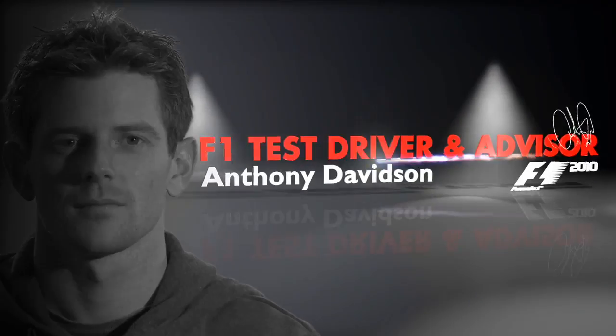I'm Anthony Davidson. I was the Brawn GP test and reserve driver from last season, 2009.